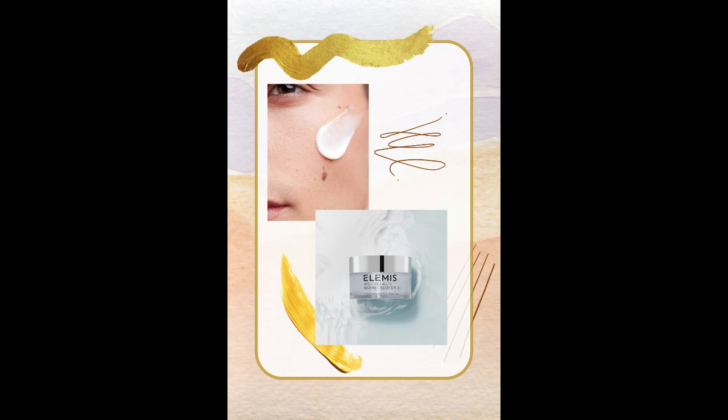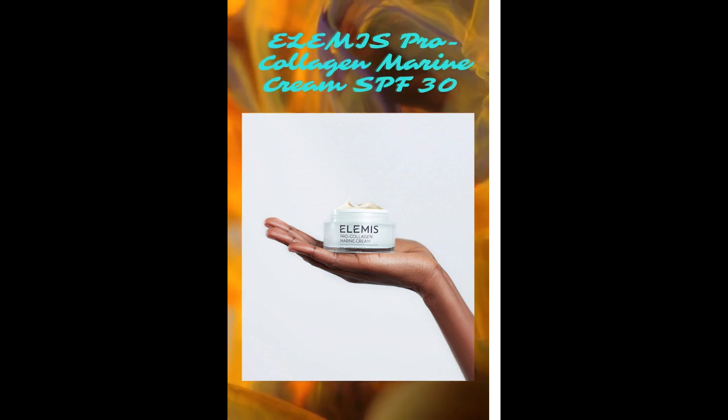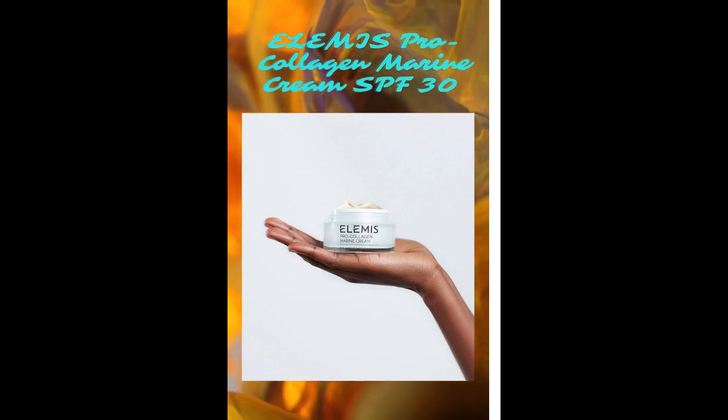Elemis Pro Collagen Marine Cream SPF 30, Lightweight Anti-Wrinkle Daily Face Moisturizer. Firms, smooths, hydrates, and delivers sun protection. 50 milliliters.